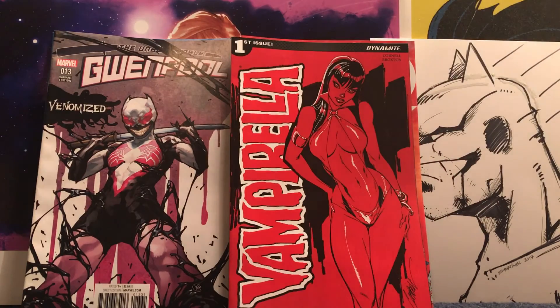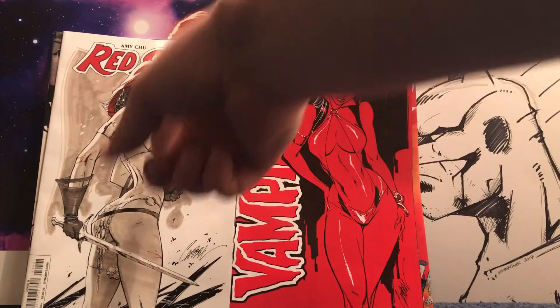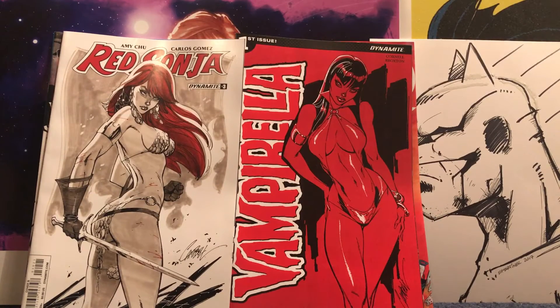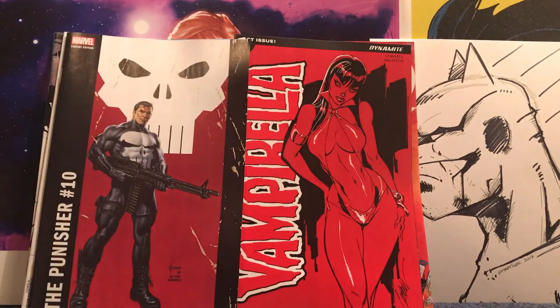Picked up J. Scott Campbell Vampirella. Anytime I could pick up a J. Scott Campbell at cover price, why not? Same thing with Red Sonja — beautiful. Punisher too. I think one of the best characters he's done so far is Punisher. Really, really beautiful.